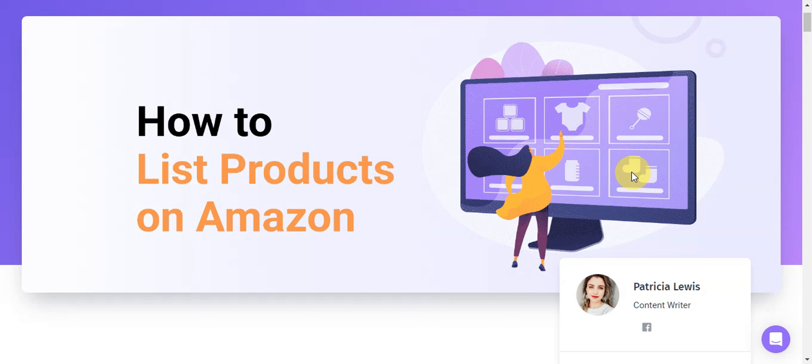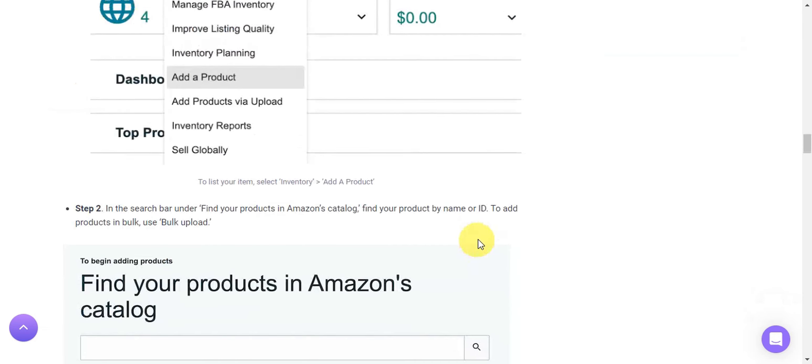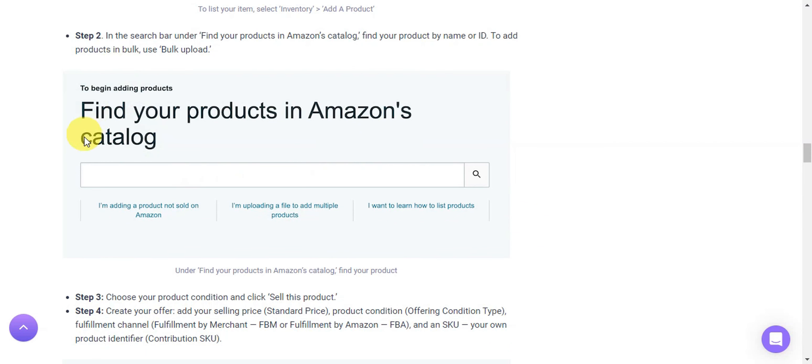Once everything is set up, it's time to list a product on Amazon. Since you've already done your research and planning on what to sell, you should have a clear idea of your product. Head onto your Seller Central account and find the 'Inventory' section. Click 'Add a Product' to get started.